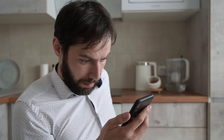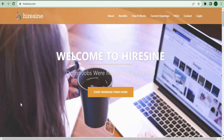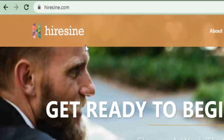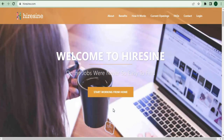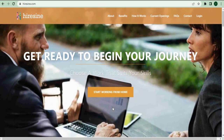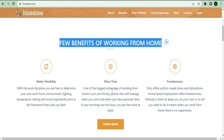Watch this video until the end to know this secret method. To begin, go to Hiresign.com. This website is essentially a freelancing platform where you can browse online jobs from all angles, where you can work from the comfort of your own home or anywhere in the globe and earn a lot of money. Later, I'll show you how Microsoft Word will play a role in our trip to make money.